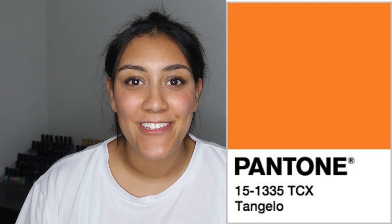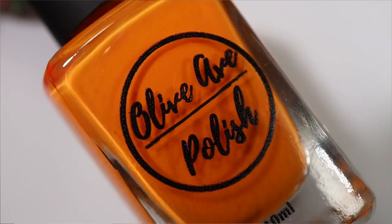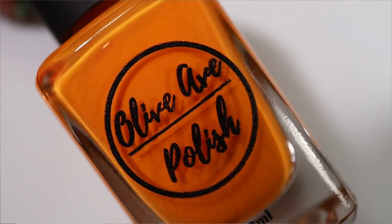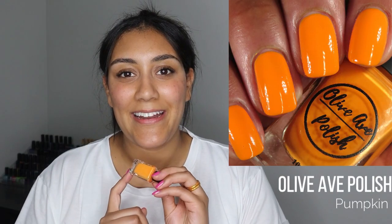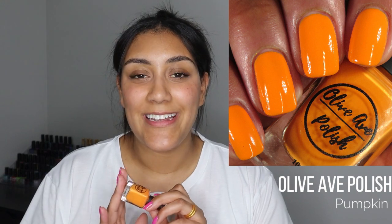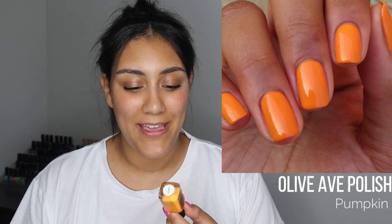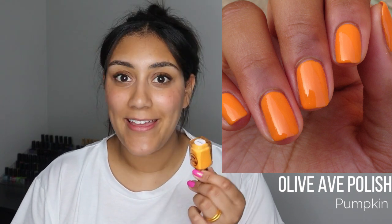The next shade I was inspired by is the gorgeous vibrant orange. I really enjoy wearing orange in summertime but don't wear it often enough, so I was excited to see it on this palette. My mainstream/boutique pick for this shade is one from Olive Ave Polish called 'Pumpkin' — a light orange cream shade. It's not light enough to be considered a pastel in my opinion, but definitely lighter than a lot of oranges I wear in summer. 'Pumpkin' had a beautiful formula — two coats for me, though some people may need three — and it was a pretty great color match for that gorgeous orange on the Pantone palette.